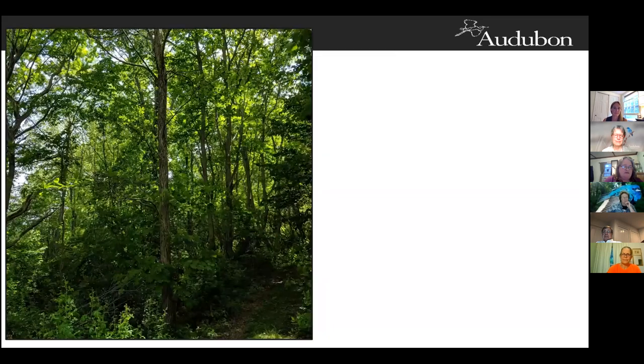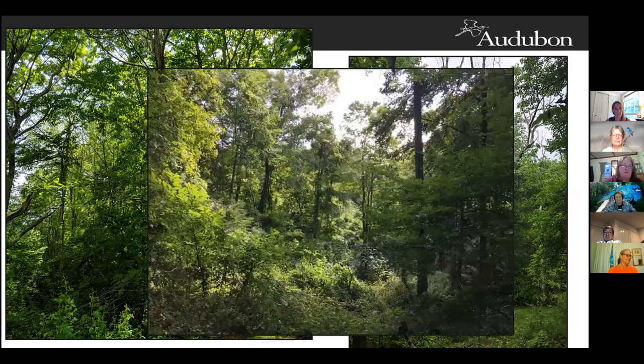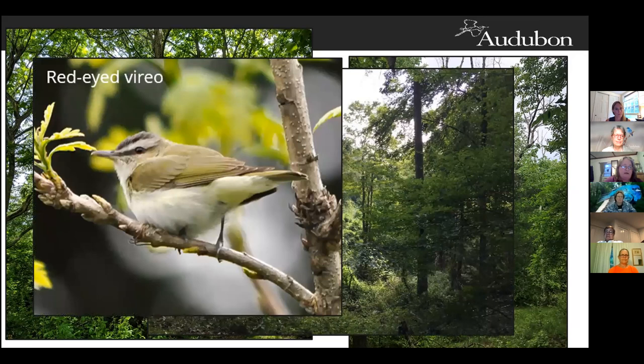This is a deciduous and mixed forest with thick understory vegetation. This habitat has canopy gaps and openings that let sunlight hit the forest floor, promoting the growth of a thick understory. The red-eyed vireo breeds in this type of habitat and is also found near canopy gaps and openings. Their song sounds like they're saying 'here I am, where are you? Here I am, where are you?' They throw their voices around and are really hard to find — they are ventriloquists of the forest.